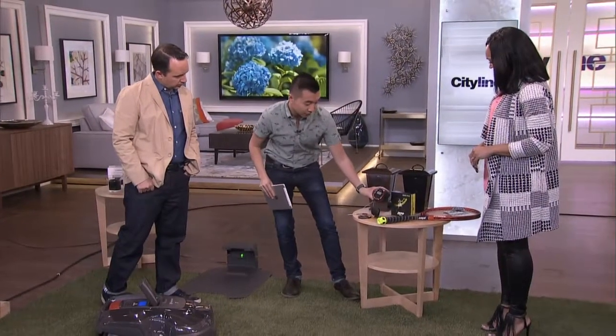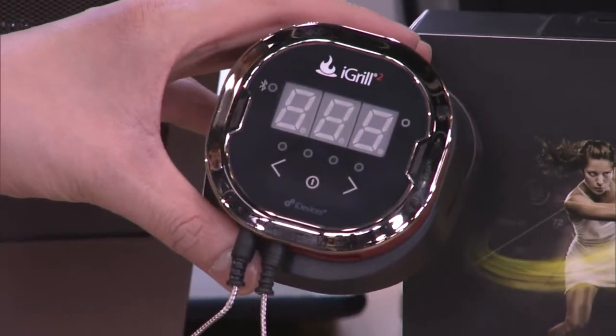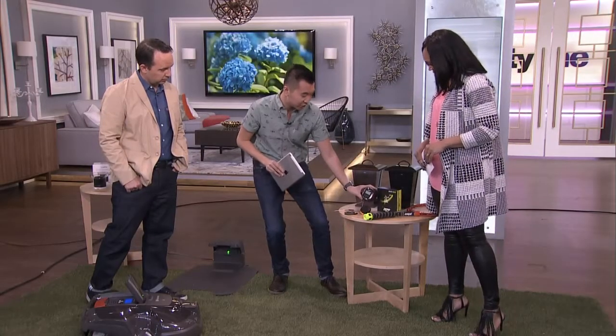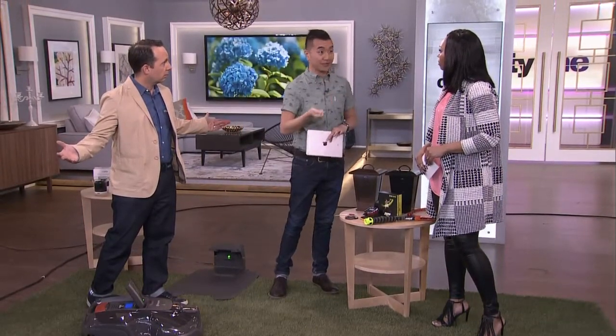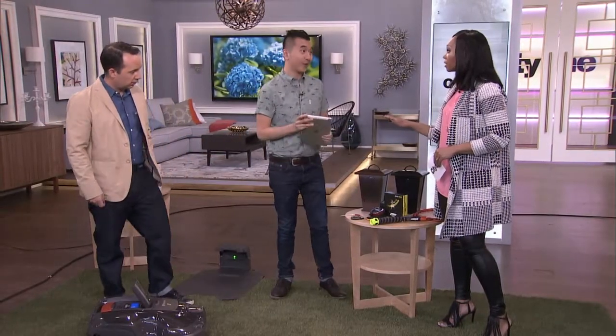This is the iGrill, also from Home Depot. What's great is you plug this into your meat — if you want to be a professional griller, you plug it into your meat, tell the app what you're cooking: steak, chicken, pork, fish. It'll tell you the internal temperature and alert you on your smartphone when it's ready. Set it and forget it — you will not burn it, you will not overcook it.